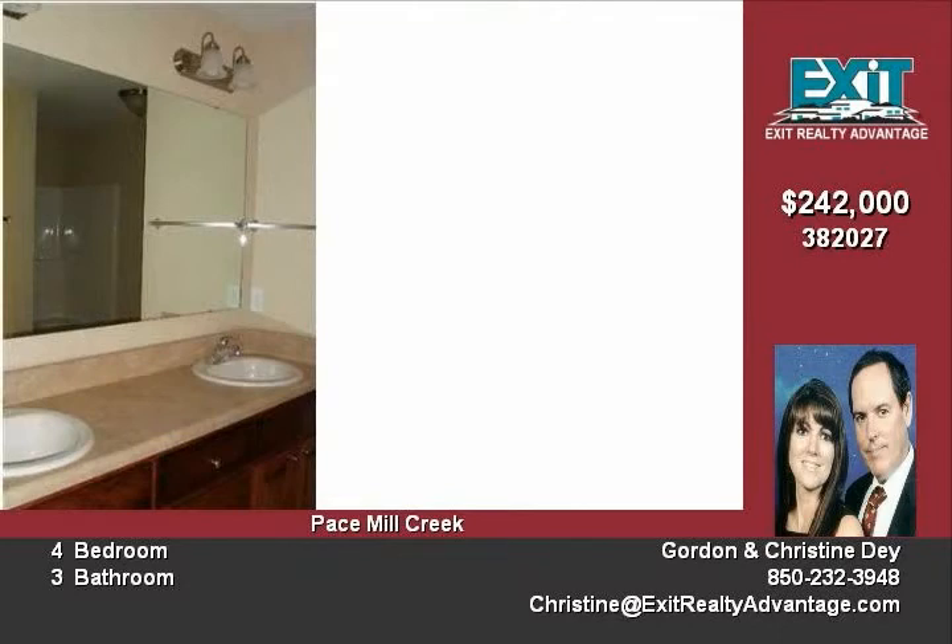Corner fireplace in family room. Eat-in kitchen has breakfast bar with overhead recessed lighting, maple cabinets with crown molding, corner pantry, and stainless steel appliances.